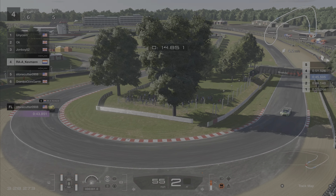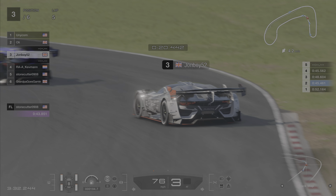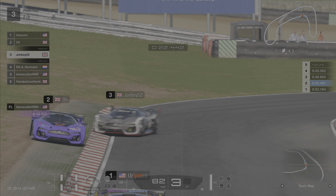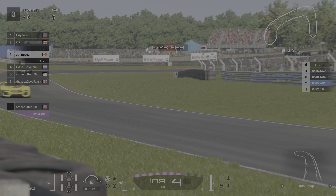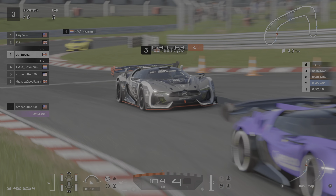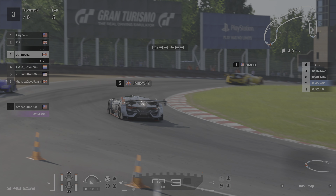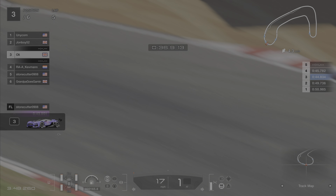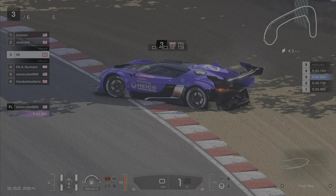Some breathing space there for Kevman, who's doing his best to catch up to John Boy in third, who's chasing down Ollie. And I do believe Ollie is catching Unicorn. This is going to be quite the race if this carries on. John Boy jinking left, jinking right, looking for a way through. Oh Ollie's done it again! Oh he's spun! He's hit Kev. We've got damage on Ollie's car, damage on Kev's car.